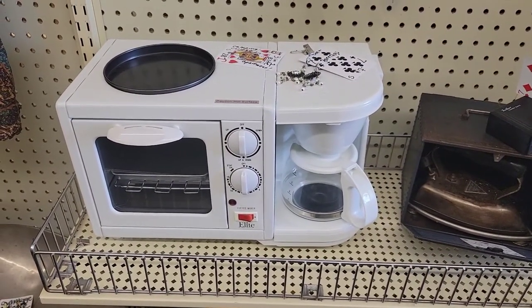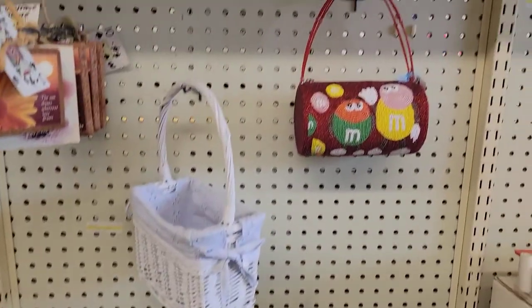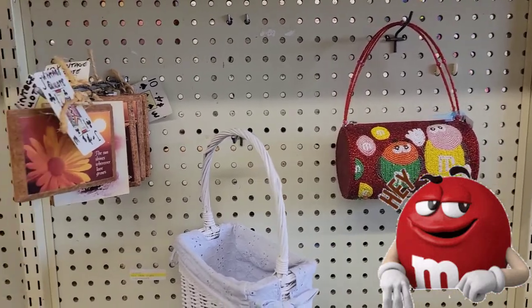You've got your coffee, you've got your little toaster oven — that is really neat. And look at this M&M's little handbag here.